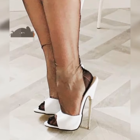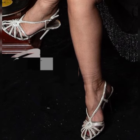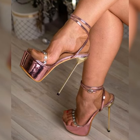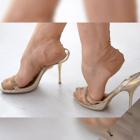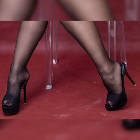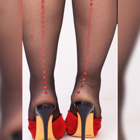Now let's talk about the different types of pumps out there. You have got your classic stiletto pumps, which have that thin high heel that adds a touch of glamour to any look. Then there are kitten heel pumps, which have a shorter, more manageable heel height — perfect for those who want a bit of elevation without sacrificing comfort.